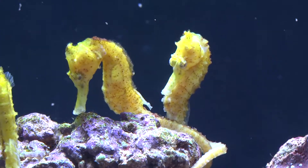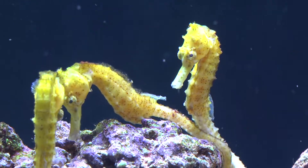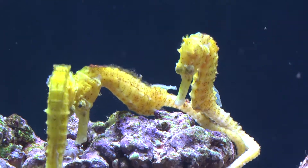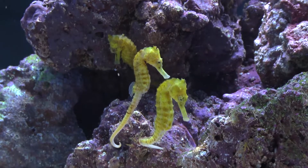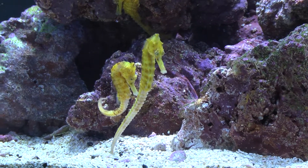These seahorses should be housed by themselves or with other seahorses or fish that offer little to no competition for food. Half-spined seahorses, like all seahorses, should be fed several times a day due to their short digestive system.